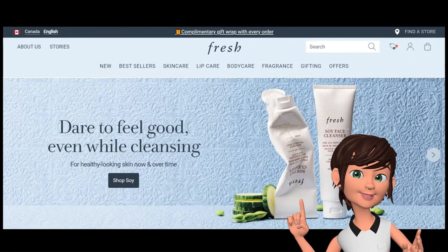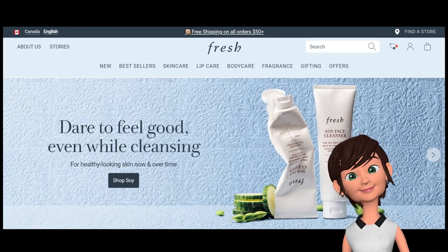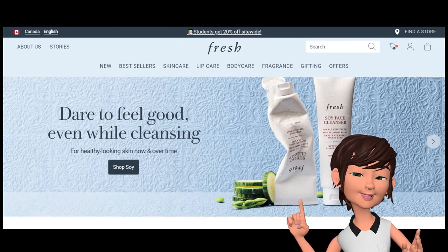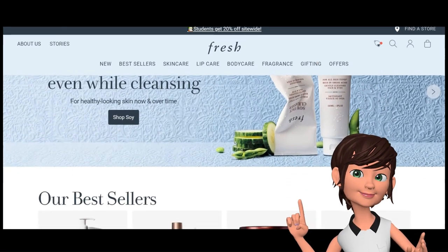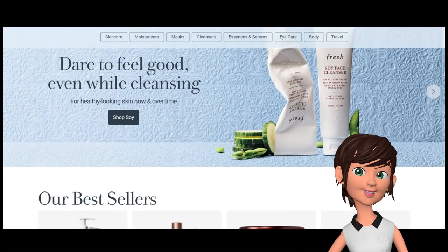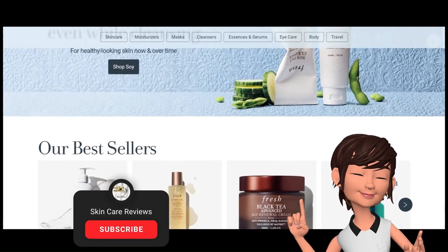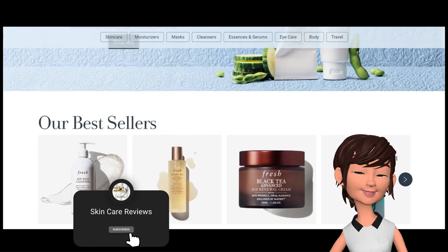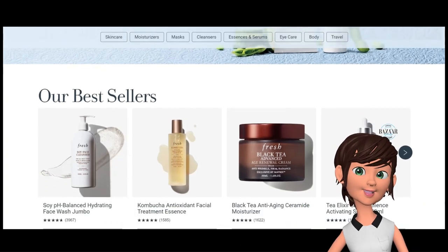Here you have it — a summary of Sephora shoppers' feedback on the best-selling Fresh Eye Care products. As Fresh is one of the most successful skincare brands focused on clean, organic ingredients, we will continue our research on their other products, such as moisturizers and serums. Please subscribe, like, share, and hit the notification bell so you don't miss our updates. Stay tuned!